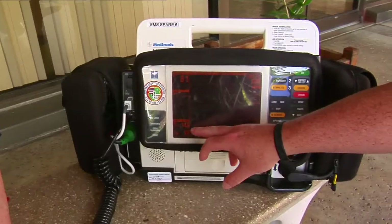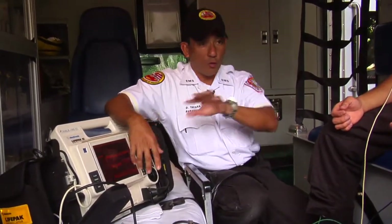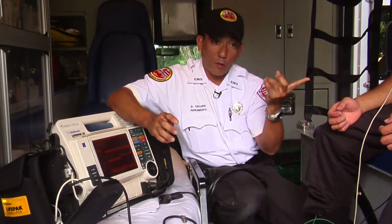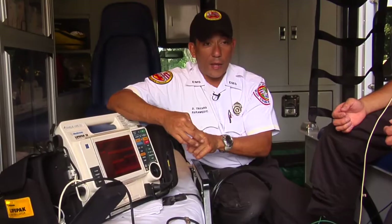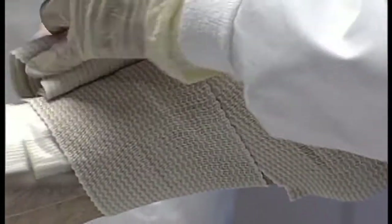Once the EKG is transmitted, the hospital begins preparing for the arrival of the patient. They alert the necessary personnel and can do several different types of things for the patient. Chemically, they can use what's called a clot buster to break up clots, or they can go to the cardiac cath lab where they can do actual bypass graft surgery or something called angioplasty. Takara says the faster the paramedics can stabilize the patient, the better chance for survival.